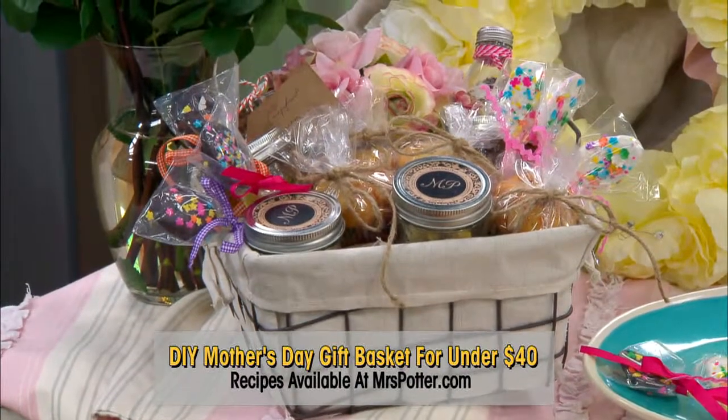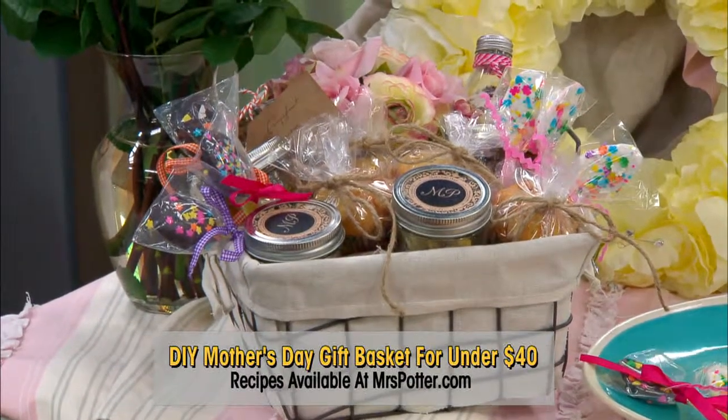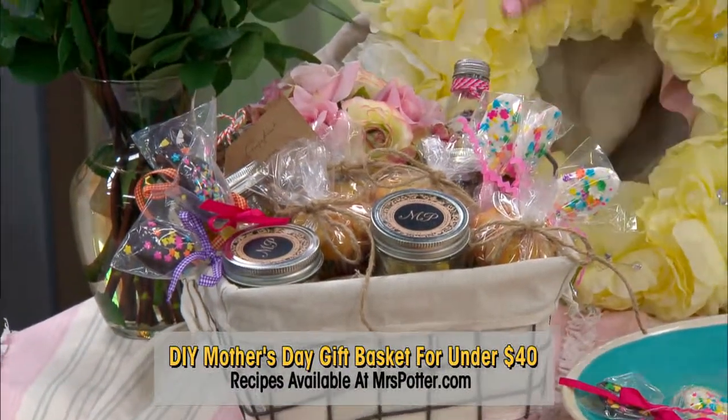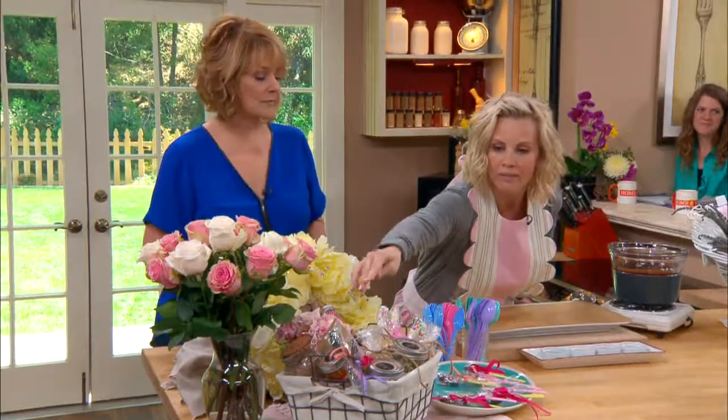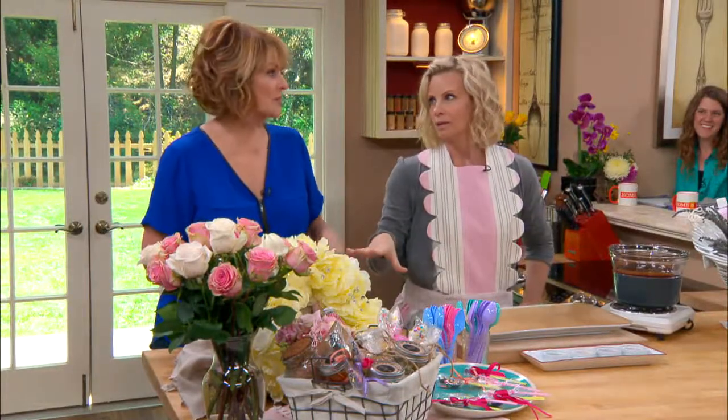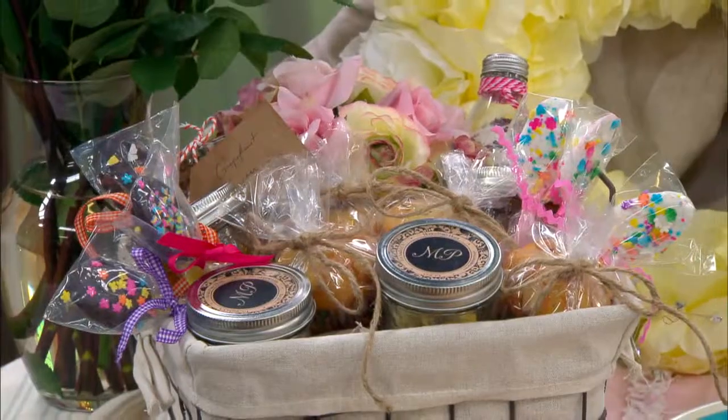It's really exciting. Everything's homemade. We have marmalade, we have a rose petal milk bath, we have cranberry muffins, we have sweet spoons, which are really fun to make. We're going to teach everybody how to make these.